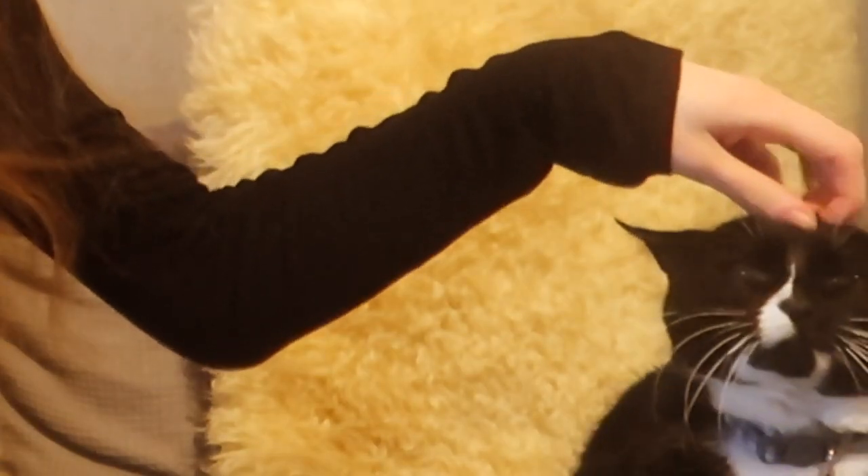Hi guys, welcome back to the channel! This is a much overdue and much needed makeup declutter video. I know how you guys like these videos. I don't know what happened — it feels like I've not been buying makeup but I've just seemed to be accumulating it. So we're gonna go through my makeup collection. You guys have seen these videos before, you know what's going on. Let's jump into it!